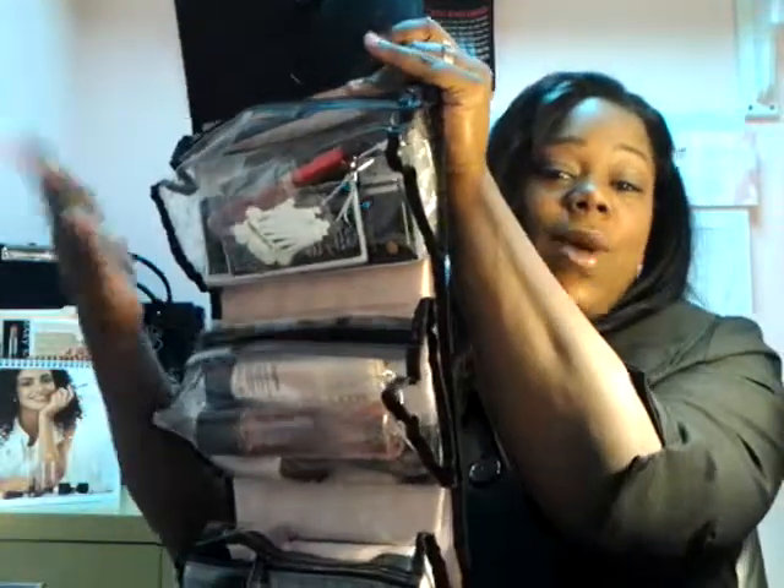Now we're going to open this bag up. Isn't that amazing? Look at this — you have one, two, three, four compartments and they're all clear. So we don't have to dig around anymore, ladies, and try to find out where's my lipstick, where's my eyeliner, where's my eyeshadow. You don't have to do that anymore. Everything is clear. It's amazing.